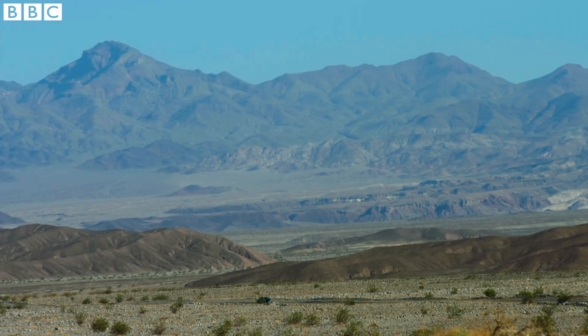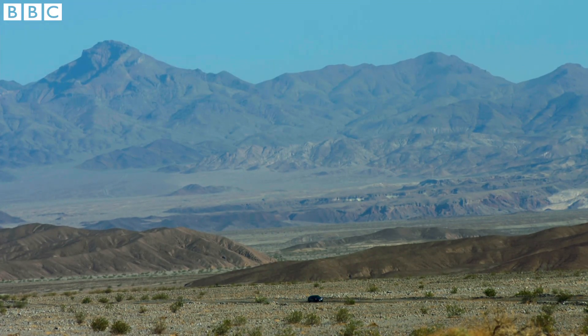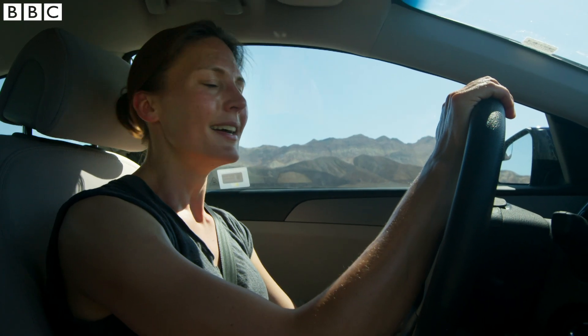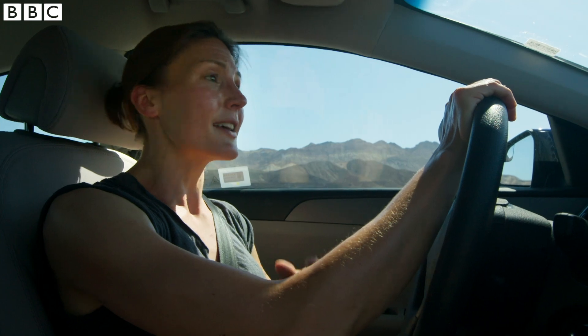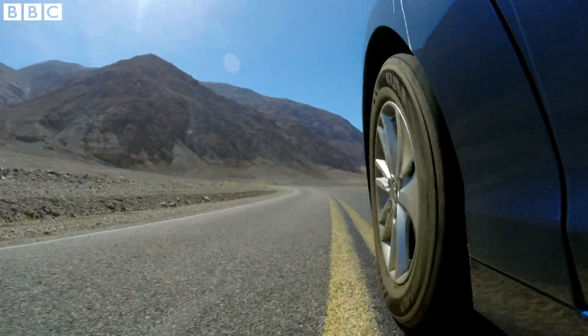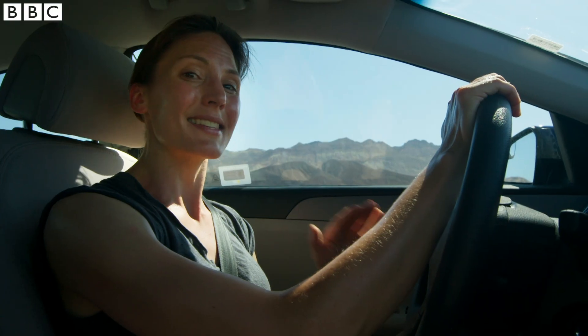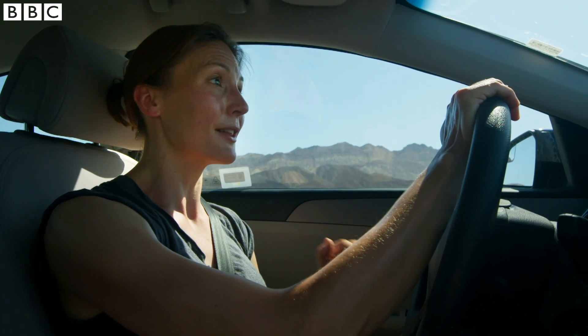From that fabulous viewpoint I'm driving down into the valley to a place with a fantastic name. It's called the Badwater Basin and it's very, very low down. It's not just the lowest place in this valley — it's the lowest place in all of North America, and the bottom of it is 85 metres below sea level.